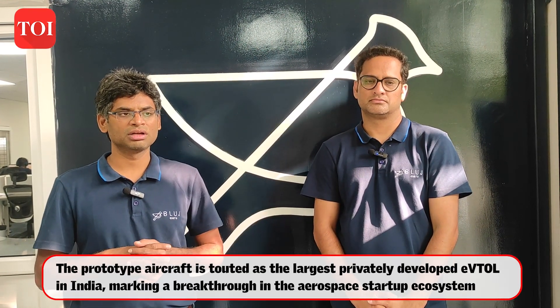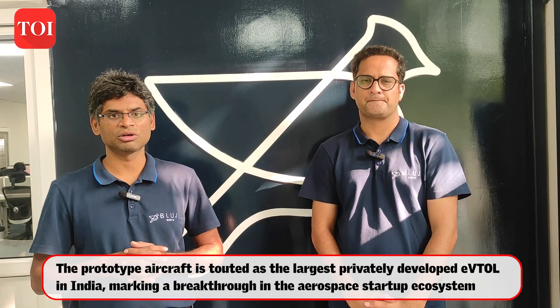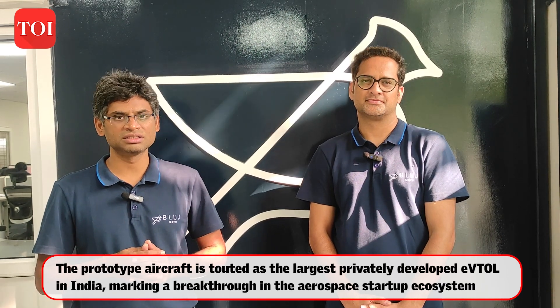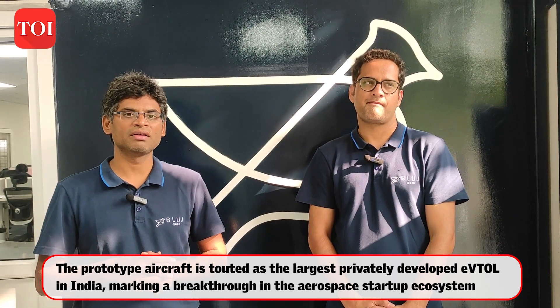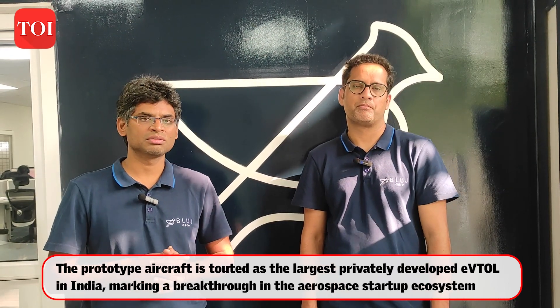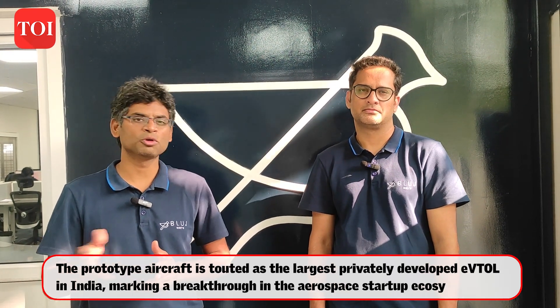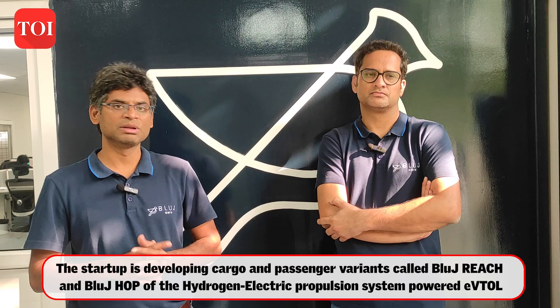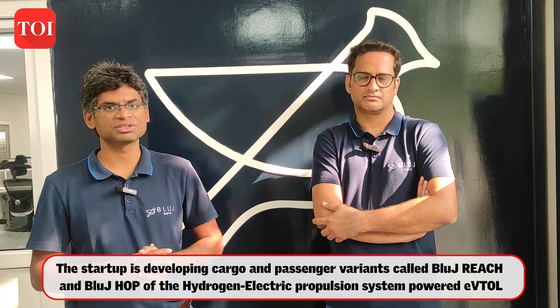The prototype we currently flew is a tech demonstrator. It was primarily built to be able to carry a payload, lift it and control it, and fly it within visual line of sight, where all the autonomous flight segments are carried out. The eventual commercial product will have 100 kg payload capability and around 300 km of range, and will be fully autonomous with remote pilot capability. For the passenger variant, we are looking at regional connectivity with 6 to 7 passengers as our current estimate for the aircraft.